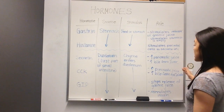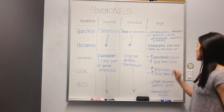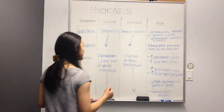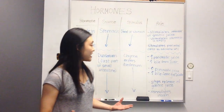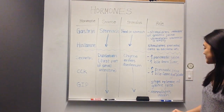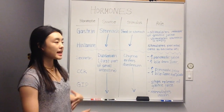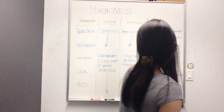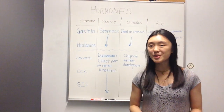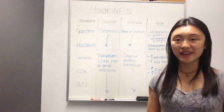The emulsification is taken care of by bile. Secretin tells the liver to release bile, and CCK tells the gallbladder that it's time to release its stored bile. Both also increase the secretion of pancreatic juice. Finally, gastric inhibitory peptide counters the actions of gastrin — while gastrin wants gastric juice to be released, GIP will stop it, and additionally stimulates the release of insulin. That's pretty much it for all of our digestive hormones. I hope this video was really helpful.